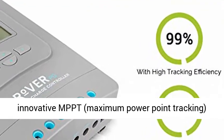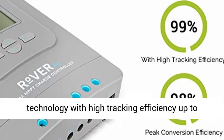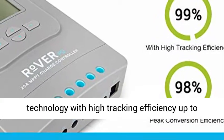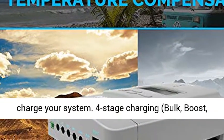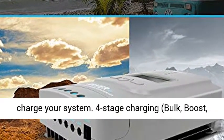Positive Ground Controller featuring innovative MPPT (Maximum Power Point Tracking) technology with high tracking efficiency up to 99%, maximizing the energy from solar panels to charge your system.